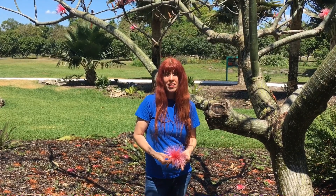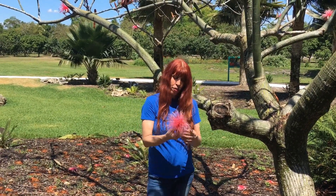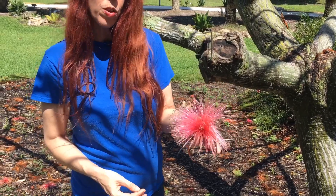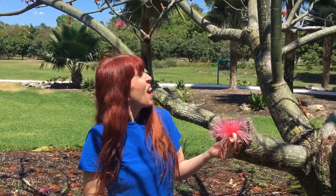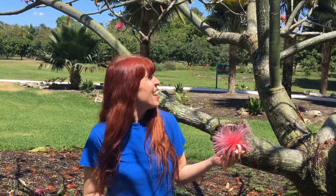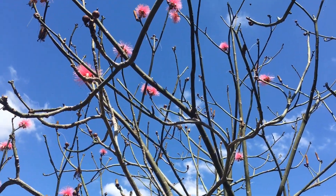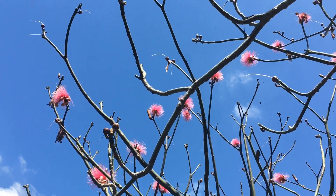This is the Pseudobombex ellipticum, or the shaving brush tree. The flowers look like the little shaving brushes that your grandfather or great-grandfather would have used to put shaving cream on his face. These flowers only bloom in March and April — only for a few weeks — and we see the flowers when there are no leaves on the tree. Did you notice the tree has no leaves right now? Just the beautiful pink flowers.